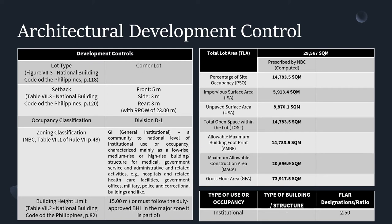Development control is one of the rules set in the National Building Code. The lot type of the site is a corner lot. With a 23-meter major road, we get a setback of 5 meters in front and 3 meters for side and rear. The occupancy classification is Division D1 Institutional, where personal liberties of inmates are restrained. Zoning classification is General Institutional. The building height limit is 15 meters for institutional use, with a floor-to-lot area ratio of 2.50.